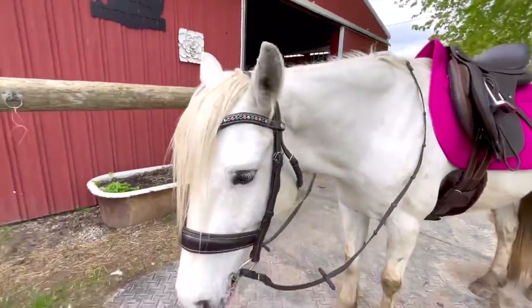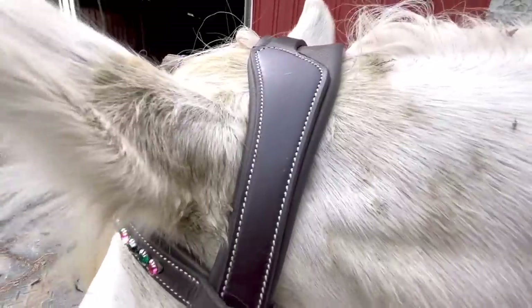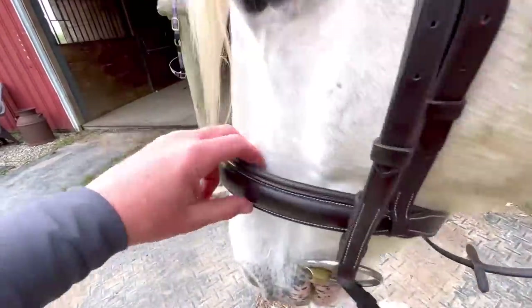I want to talk about equipment quickly. This is Olaf's new bridle — he has a padded mono crown and a padded noseband. My noseband is really loose; it's really important to me that the horse can mobilize their jaw. The noseband is simply aesthetic — it doesn't serve a functional purpose and I'm a big believer in that. I do ride with a bit and bitless as well, because I want horses to have education in both areas. The bit I use is a lozenge bit.